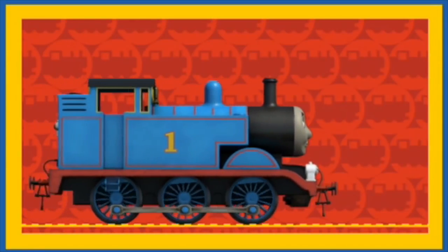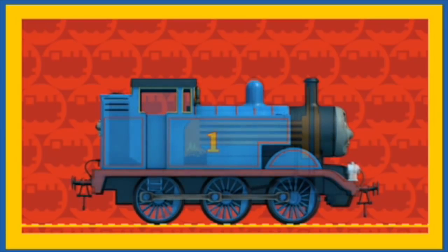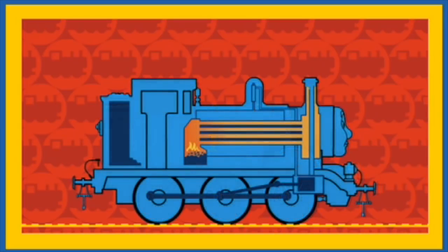Here comes Thomas! Hello Thomas. Can we see how you use your water and coal? Look at that! Thomas is showing us how he uses his water and coal.